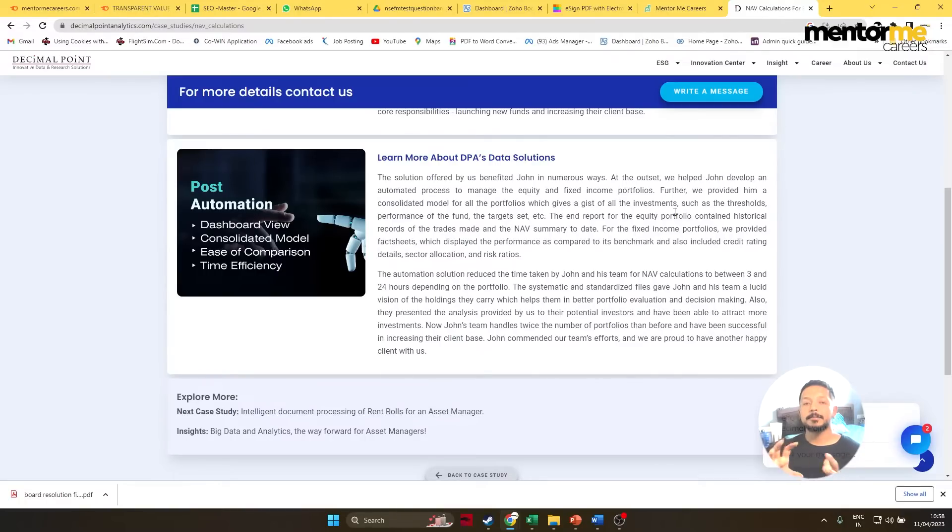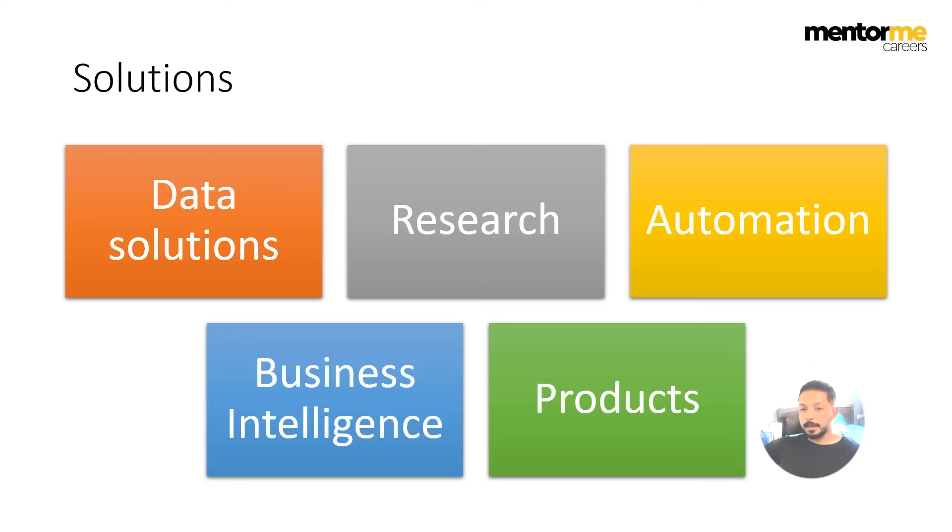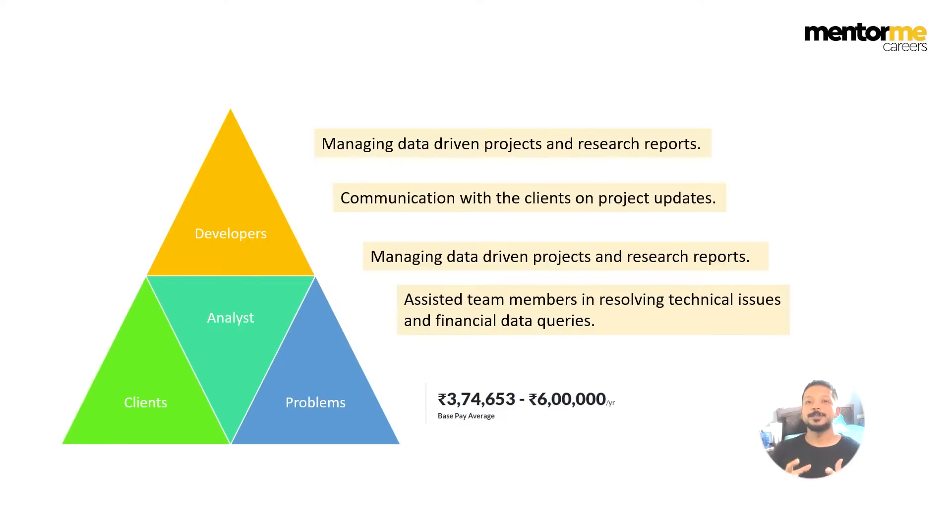Basically, they created a system by which the portfolio manager is able to get a gist of what exactly is happening across various investments. The end report for the equity portal contained historical records of trades made and NAV summary to date. For fixed income portfolios, they provided fact sheets. So what Decimal Point is doing is solving investment companies' data automation problems — when any finance company starts, they begin with Excel and then slowly progress into automation. That's the kind of solution Decimal Point is actually offering.